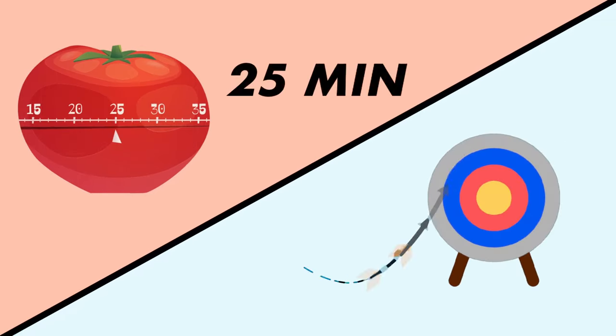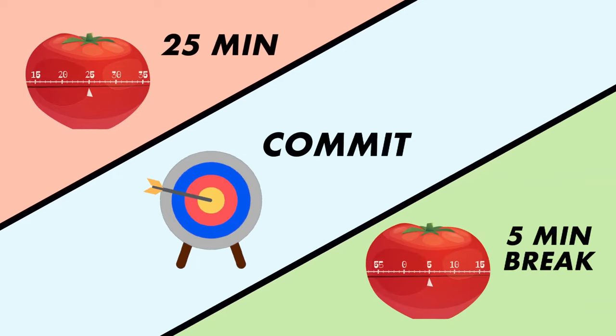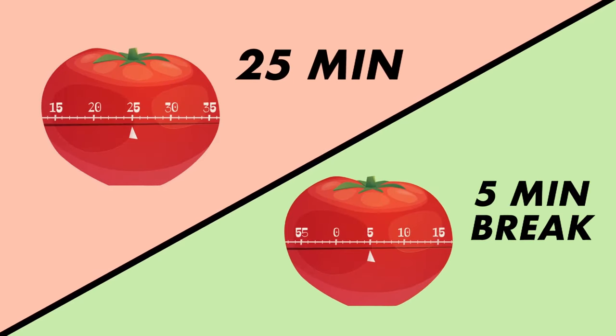Maybe you're familiar with the Pomodoro technique — the idea is that starting anything is quite hard, but once you get into it, things fall into place. So you set a timer for 25 minutes, and after that you take a five-minute break. When I do that in the Apple Vision Pro, I still take my five-minute break, but I can't wait to get back to work. So from that perspective, it gets five stars for focus and distraction management.